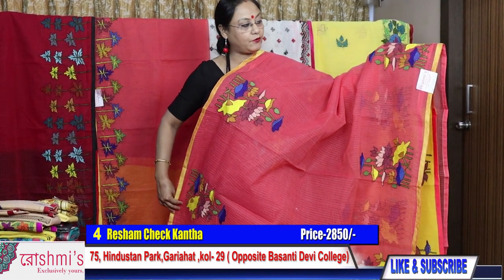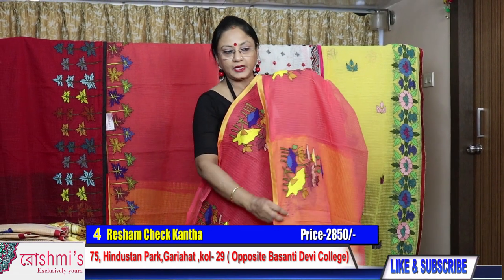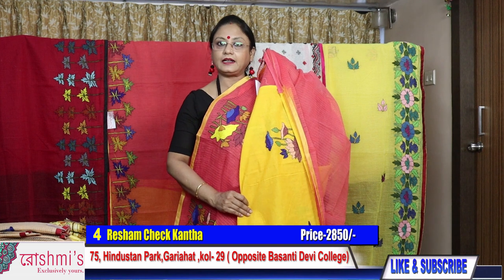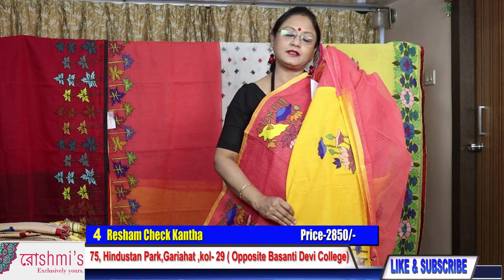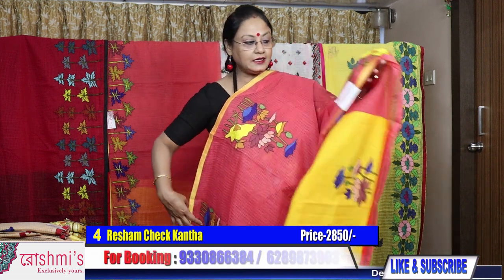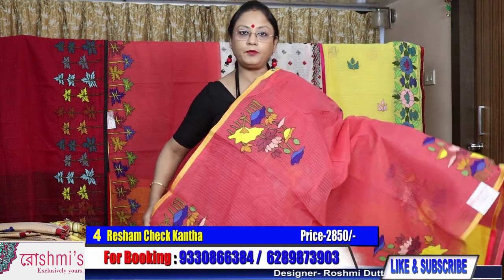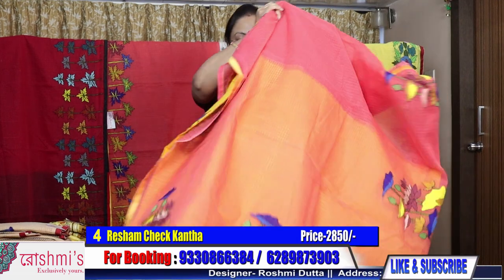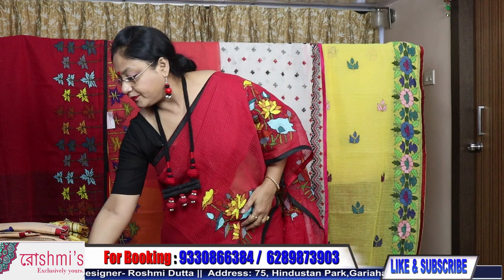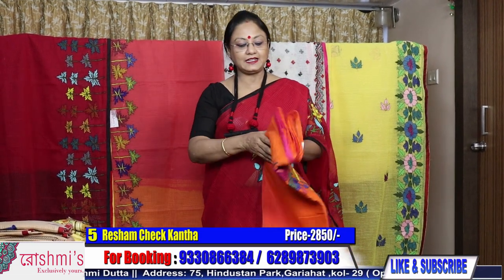To book, take a screenshot or mention the number. Booking number is 9330866384. Payment via Google Pay, Phone Pay, internet banking, debit or credit card. COD facility is available only within Kolkata; sarees are sent through courier. Saree number four, peach color, price is 2850.